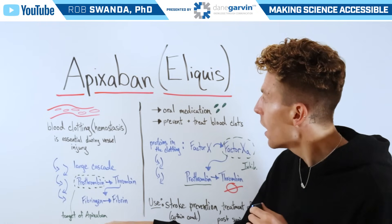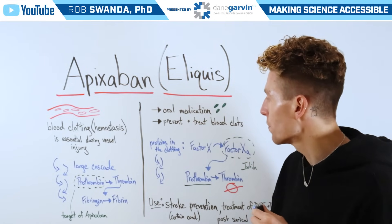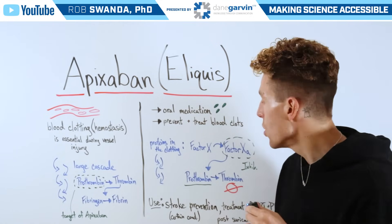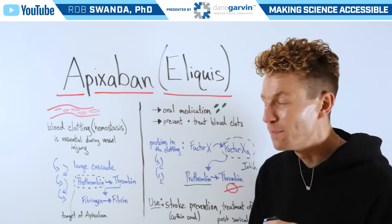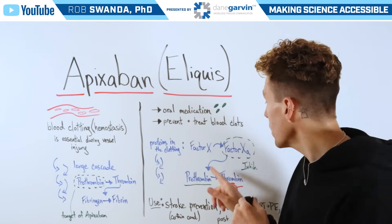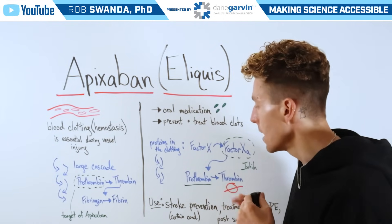Now the target of apixaban is actually one step up from the prothrombin into thrombin step. This is an oral medication to prevent or treat certain blood clots, and it's targeting a specific protein another step up in the cascade known as factor Xa, which is made from another protein called factor X. Factor Xa is necessary to work with prothrombin in order to create thrombin. But with factor Xa inhibited, prothrombin will not be able to create more thrombin — therefore, that process has been inhibited.